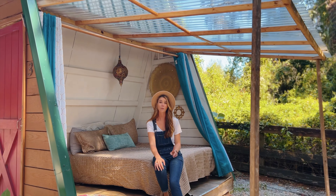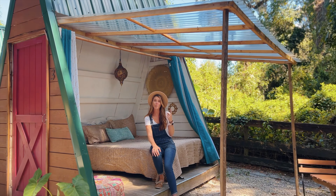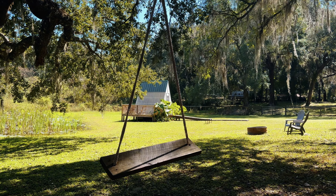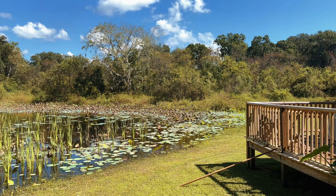So they offer these cute little tiny cabins. They're all over the property. They're about $90 a night and you're able to book them directly on their website. Come on, let's take a look inside.